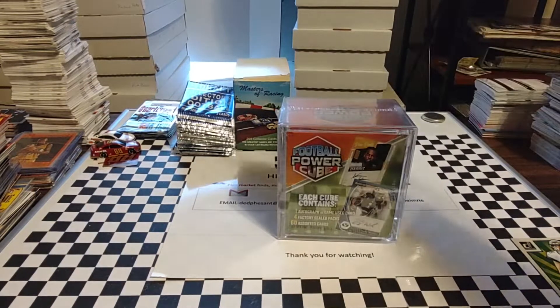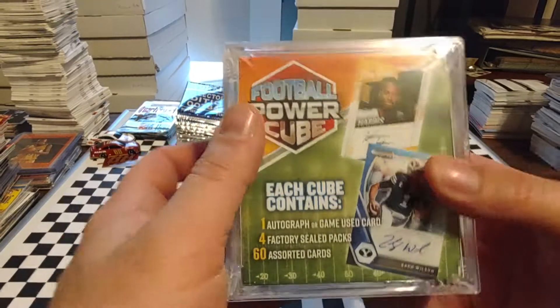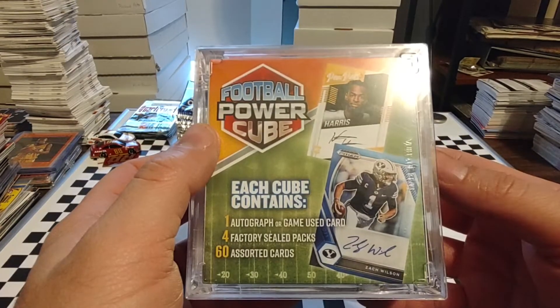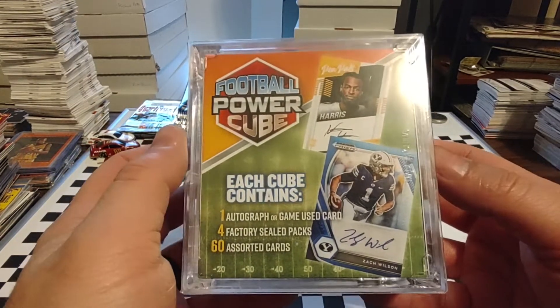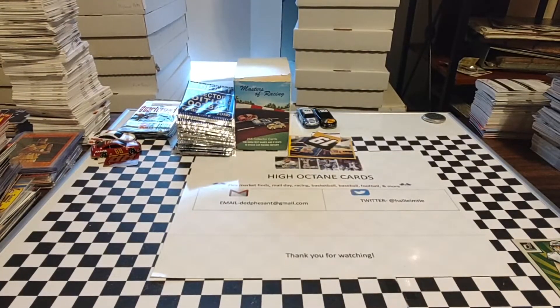Hey everyone, hope you're having a great Thanksgiving today. As we told you yesterday, we're gonna open up this football power cube. Not sure if this one came from Walmart or Meijer - I bought three at Walmart, three at Meijer. A couple of them have had some really nice rookie cards in it. The other few have been a little - I don't want to call them duds, but they haven't been near as hot. So I thought today being a big football day, this would be a good day to open some football cards. Hope everybody feels the same way.